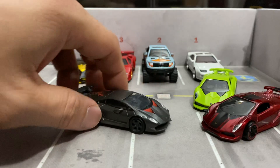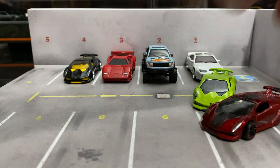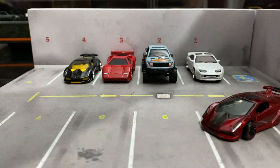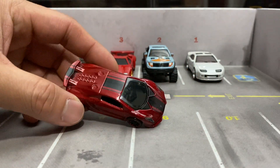These ones are pretty badass too. This red and gray one is pretty sick, and then there's the lime green one — yeah, I like that.